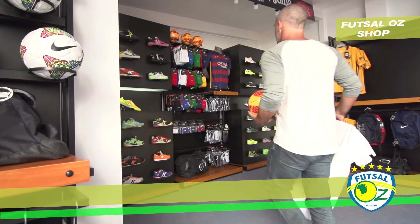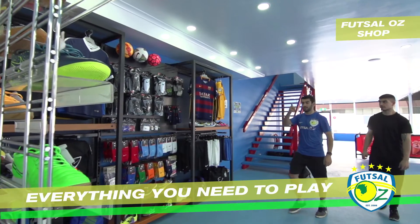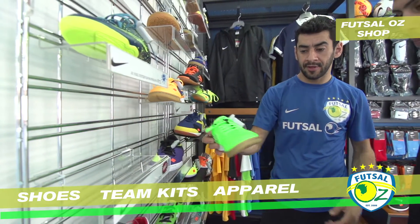Before your next game, check out the latest futsal gear in one of our Futsal Aus shops. Located at each of our stadiums, you'll find the best products you need to win your match. Futsal shoes, team kits, apparel and merchandise,